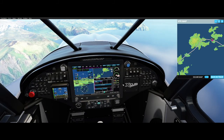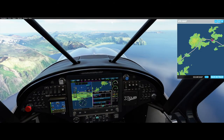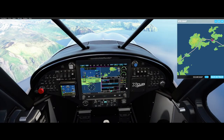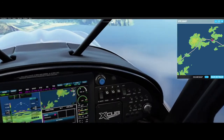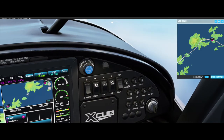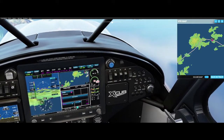I thought the CubCrafter X would be the same as the Cessna 172, but it's not — close, but not exactly the same. What is this? AV master strobe — these are all lights, probably for night-time flying.